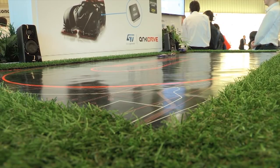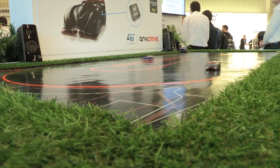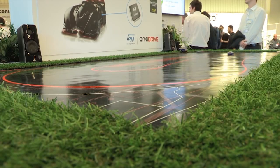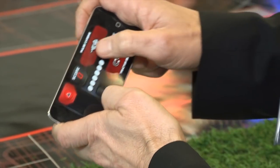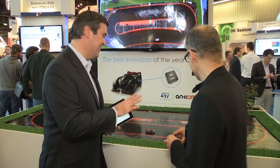It's a demo that is in fact a product built by Anki Drive, incorporating the STM32F0 inside. You can control the car with the iPhone or iPad with software embedded in iOS. It's called artificial intelligence, linked to the car through a Bluetooth interface.